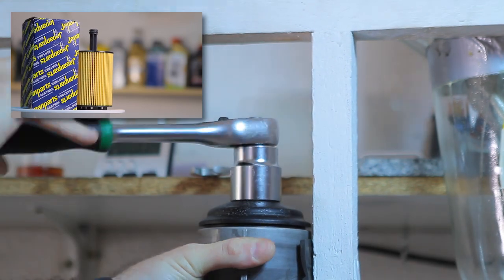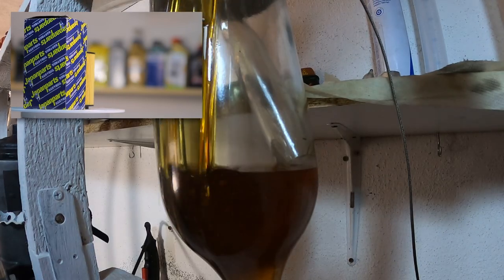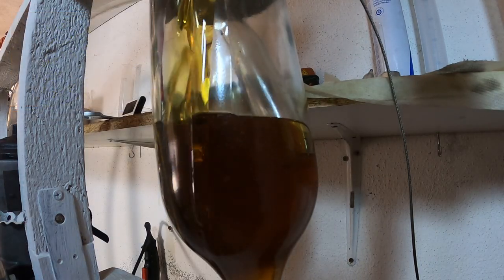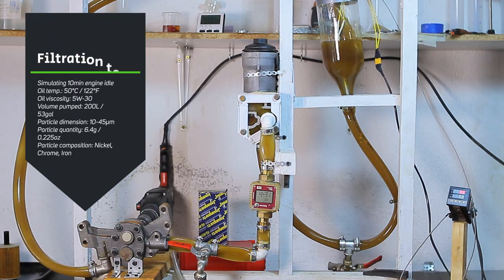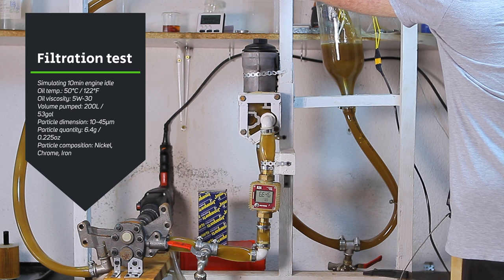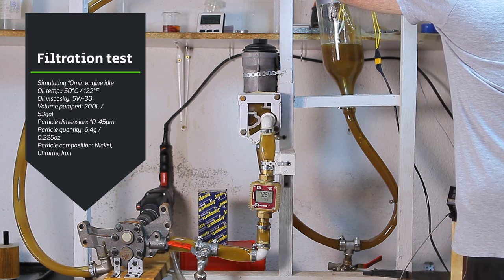Moving on to the filter from Japan Parts with the same procedure. Japan Parts is a manufacturer dedicated for Asian brands like Toyota, Mitsubishi, Hyundai and so on, and luckily they also produce a filter compatible with my jig. This jig simulates approximately 10 minutes of engine idle, pumping 200 liters of oil through the filters at 50 degrees Celsius.